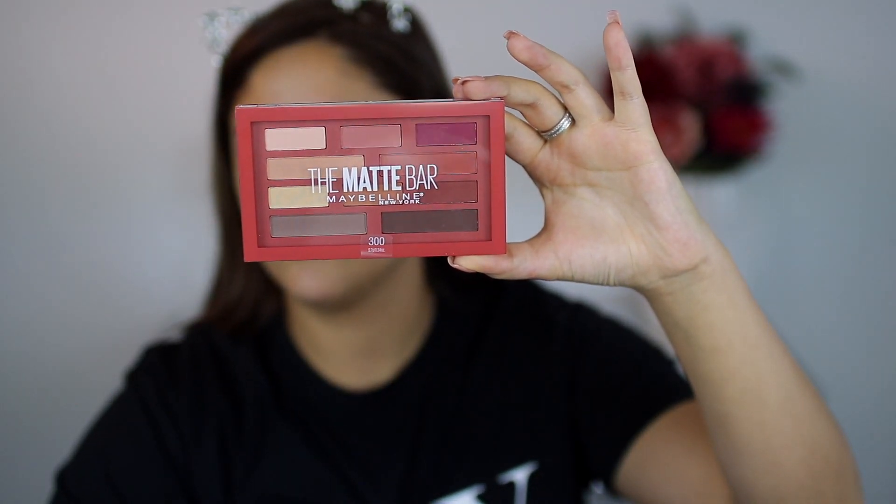We're starting with the eyes. This is the Maybelline Matte Bar — it is just a bunch of matte shadows. I'm really excited to try this out because it looks bomb. It kind of looks like the Naked Heat palette and the Naked Mattes palette put together. This might look super basic, but at this point everything's been done. If this is a good go-to basics neutral palette with some warm tones and it's drugstore, I'm all about it.